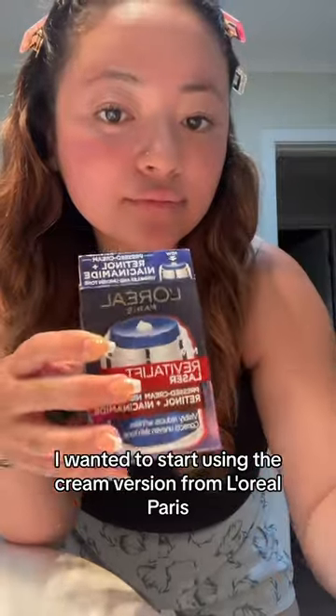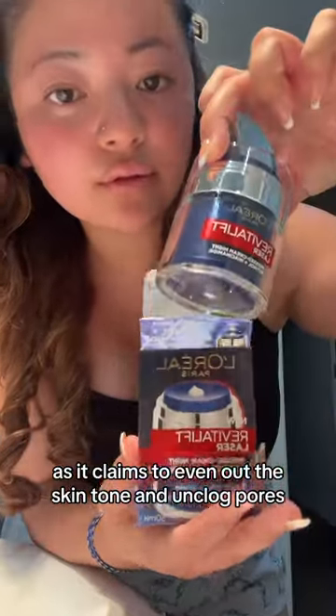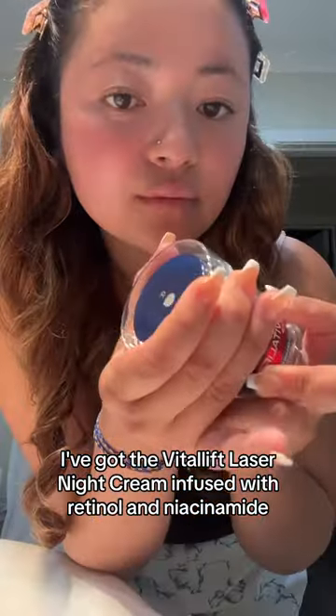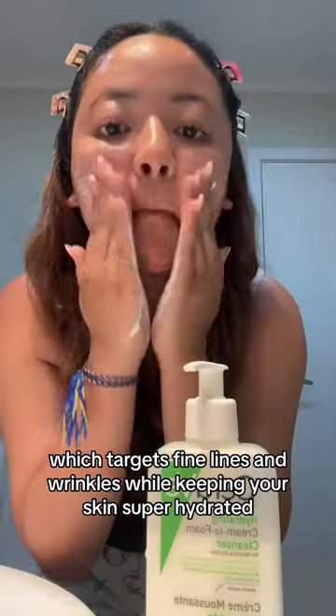I wanted to start using the cream version from L'Oreal Paris, as it claims to even out the skin tone and unclog pores. I've got the Vitalift Laser Night Cream infused with retinol and niacinamide, which targets fine lines and wrinkles while keeping your skin super hydrated.